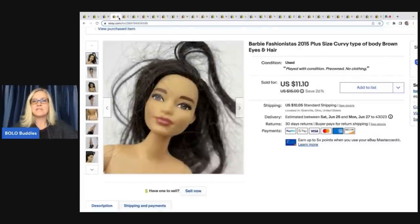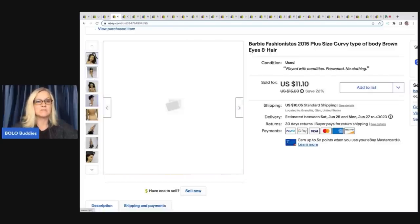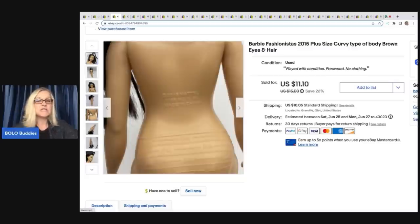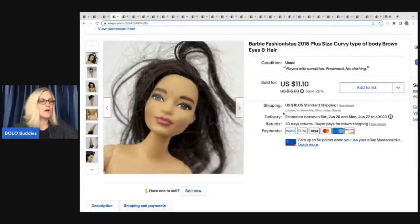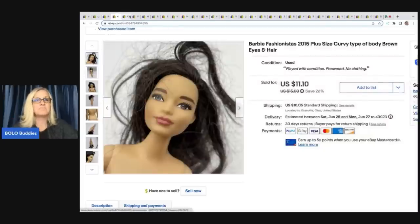This item is a Barbie Fashionista Curvy Doll — she's considered a plus-size doll with more curves than a typical Barbie. I didn't have any clothes for her. This is what it says on the back, and she came out of a mystery toy box from a thrift store. I did a close-up of her face for the first photo. She sold for $8 — I took a best offer — and it sold quicker than I expected. Maybe the face close-up caught people's eyes while scrolling.